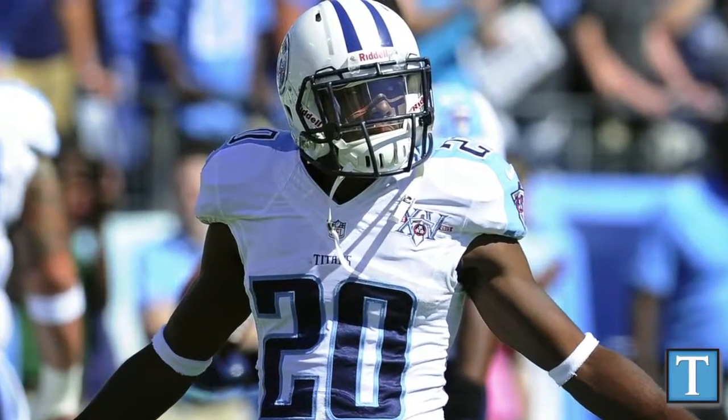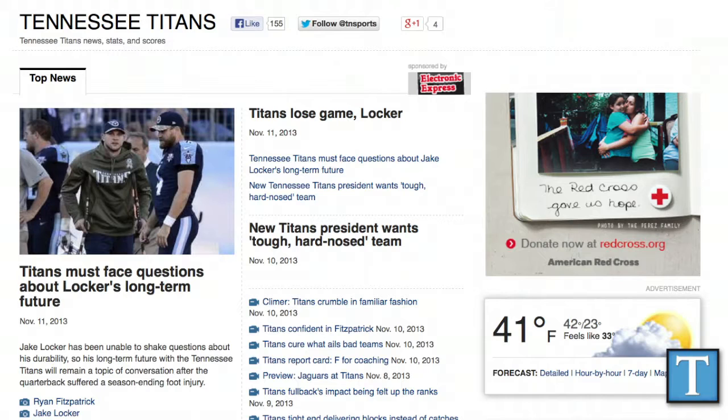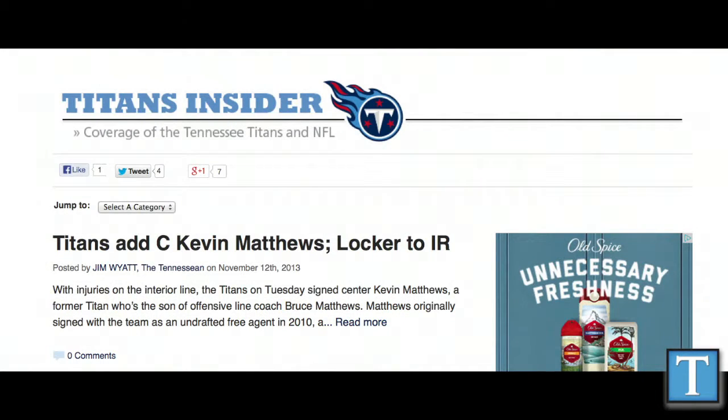Those are your three key matchups for this week. Remember to stay tuned with Tennessean.com throughout the week — take a look at stories from myself and Jim. Follow us on Twitter as well at J Wyatt Sports and at Glennon Sports. We'll be giving you previews, videos, and analysis of the game, lead up to the game, and postgame as well. For Jim Wyatt, I'm John Glennon of the Tennessean.